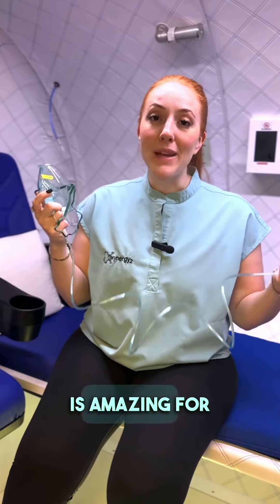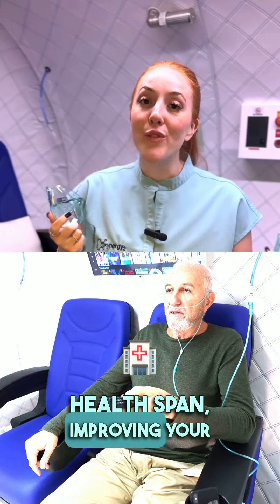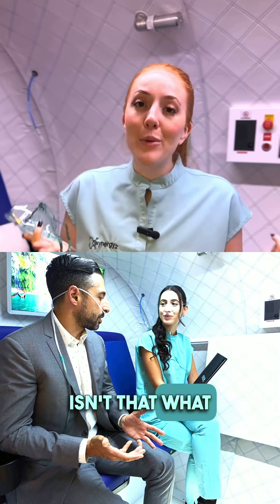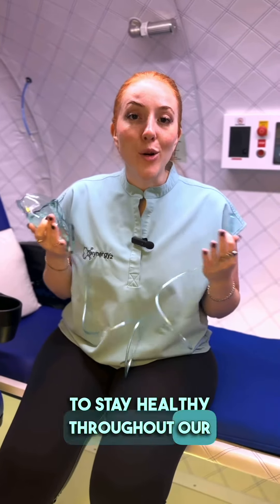Hyperbaric oxygen therapy is amazing for increasing your health span, improving your life longevity, and increasing your cognitive functions. Isn't that what we all want — to stay healthy throughout our whole lifespan?